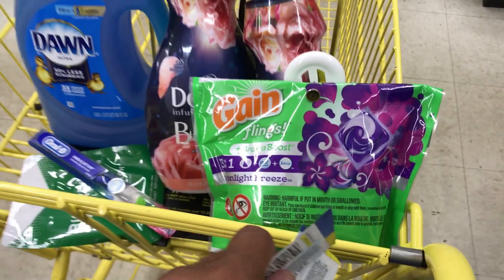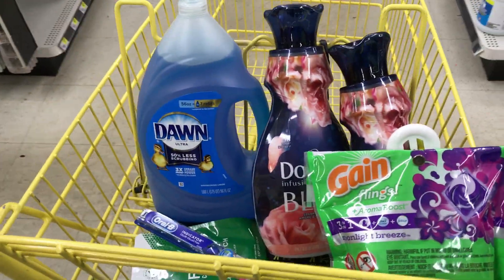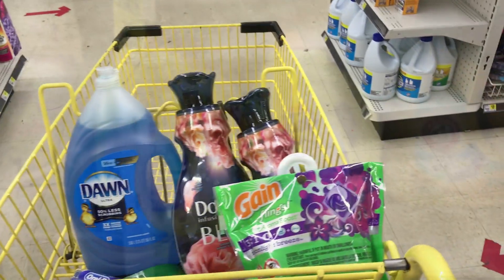I have Gain pods in my cart but I don't think I'm going to get those. I've done Gain deals all week, and look at that laundry section — Gain is completely wiped out. But I'm fine because I've been hitting it all week.